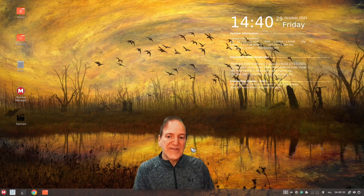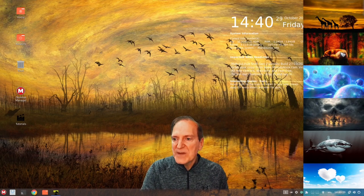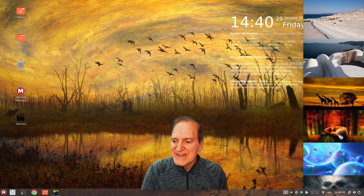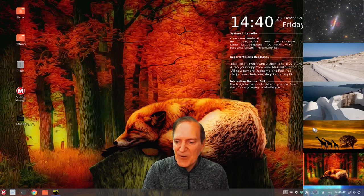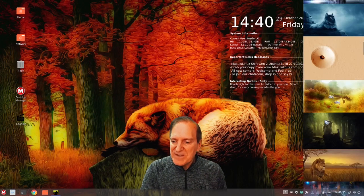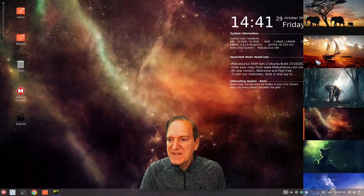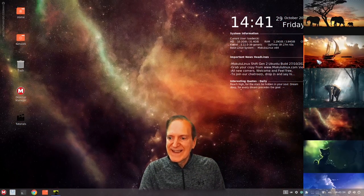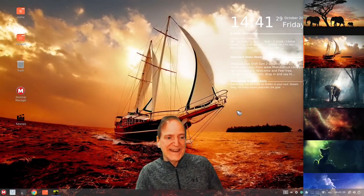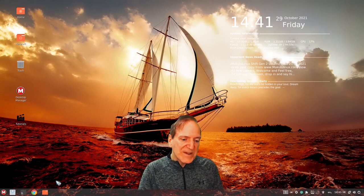Hitting the wallpaper manager brings up a nice neat window and you can select wallpapers which opens Variety. There are all the different wallpapers — I like the one with the fox, beautiful colors. I've always been a fan of colors. And then of course once you find a wallpaper you like — that one's not bad either actually, that was a happy accident — I'm just going to go ahead and quit out of there.